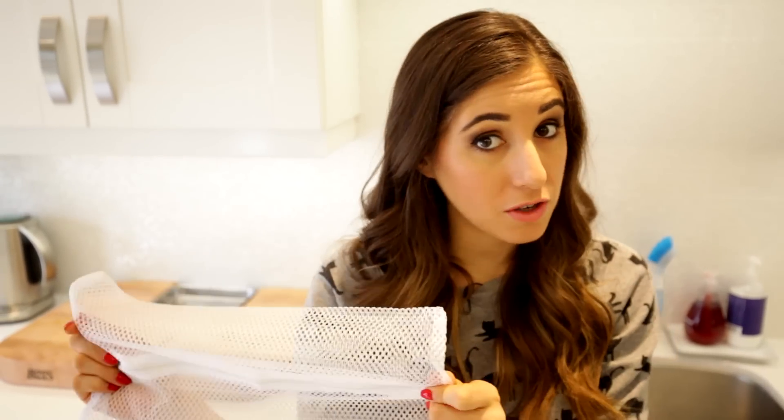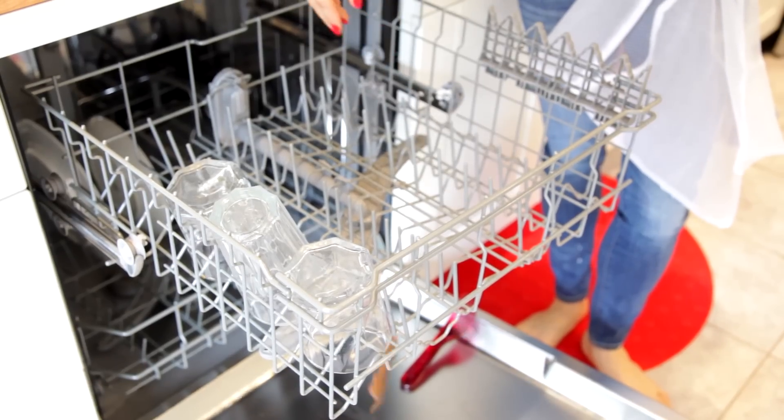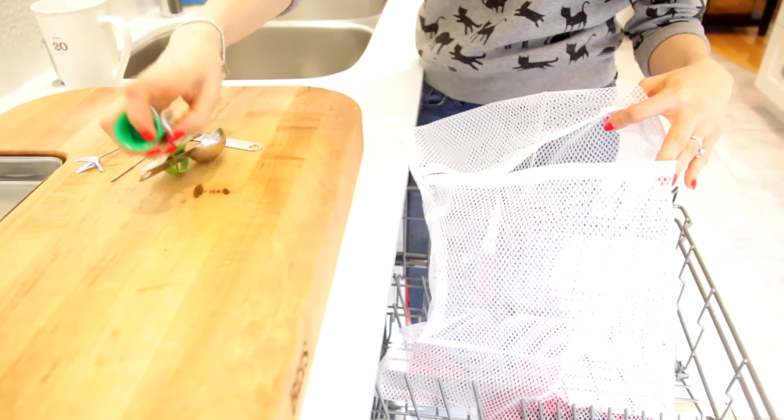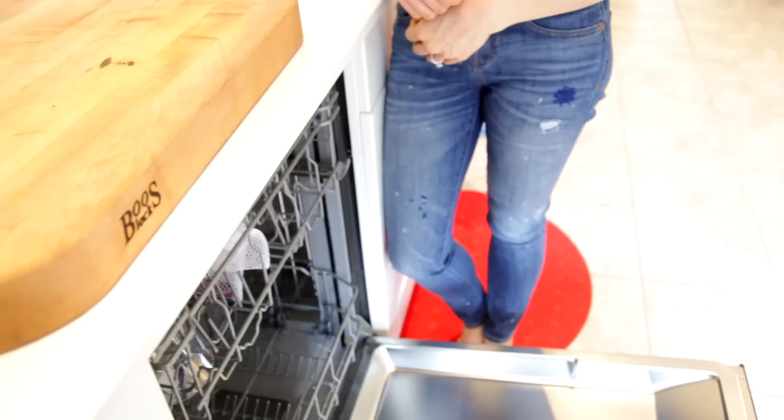These mesh bags have appeared in about 40 of our videos for good reason — they serve a lot of purposes. Rather than using this one for laundry, I'm going to use it for the dishwasher, specifically for washing smaller kitchen items that sometimes fall through the top rack. These bags are dishwasher safe, so load them up with smaller kitchen utensils, throw it in the top rack, and you're good to go.